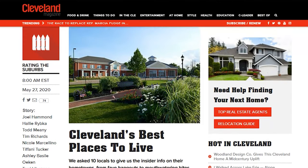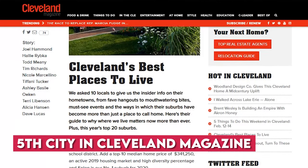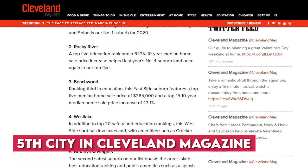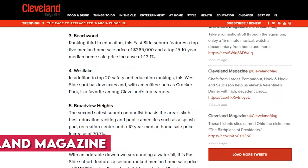Number four, Cleveland Magazine rated Broadview Heights as the number five city overall in the Cleveland area. So if you're looking for something that has all-around appeal, then Broadview Heights is it.